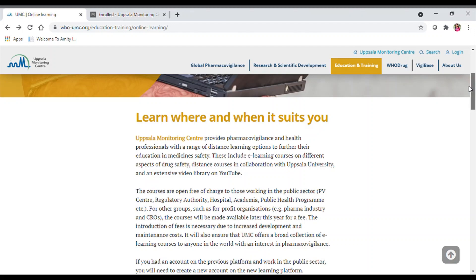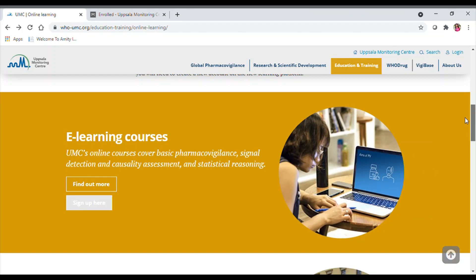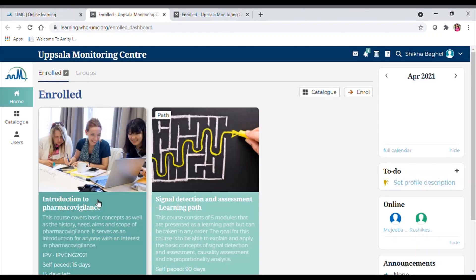To get started, you need to register for the e-learning course first. You need to sign up on this page and provide your basic information, registering through your email ID.